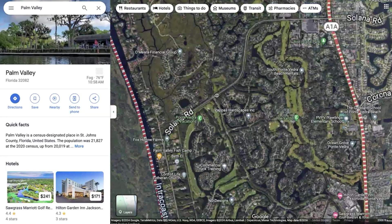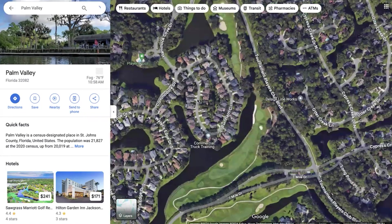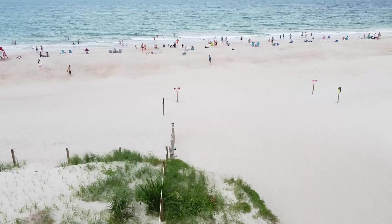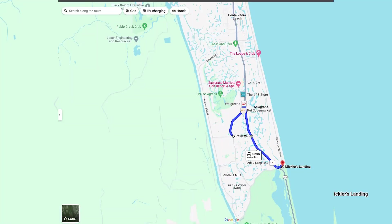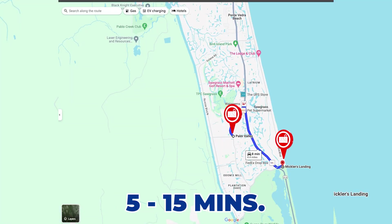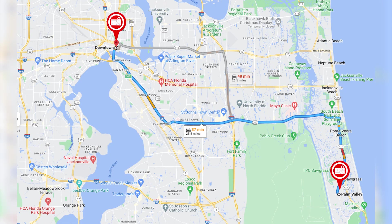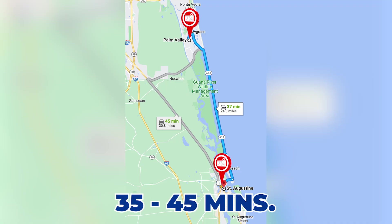If you Google Palm Valley you'll get this big rectangle, but addresses inside that rectangle may show up as Ponte Vedra Beach, so people refer to it as one or the other. Your nearest beach is Mickler's Beach, which is a quick 5 to 15 minute drive depending on where you are in Palm Valley. Downtown Jacksonville is about a 35 to 45 minute drive, and downtown St. Augustine is also about a 35 to 45 minute drive.